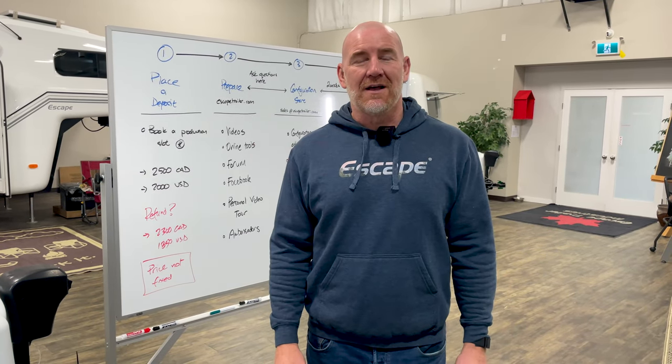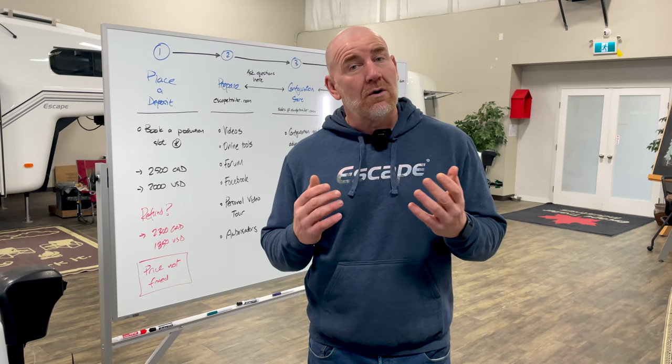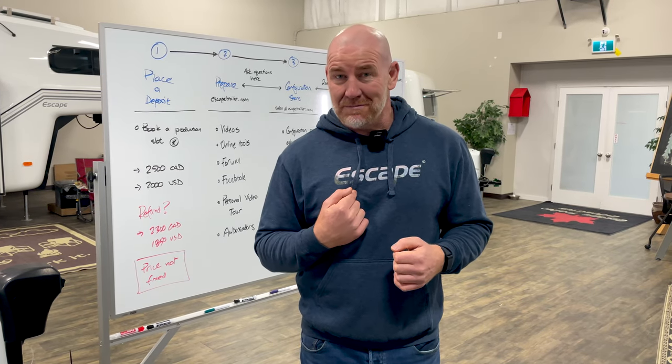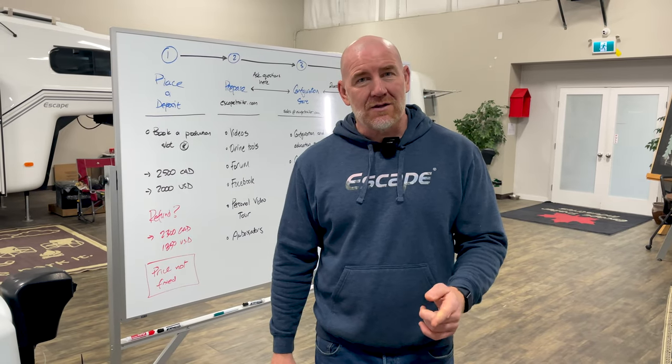Hi there, I'm Carl at Escape Trailer, where we build for you with more customization and personalization than any other travel trailer manufacturer in North America. We're also direct-to-consumer, which means you are working directly with me, and we are working together to build up the trailer that you want.